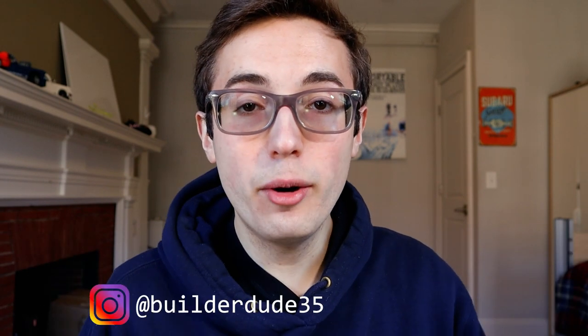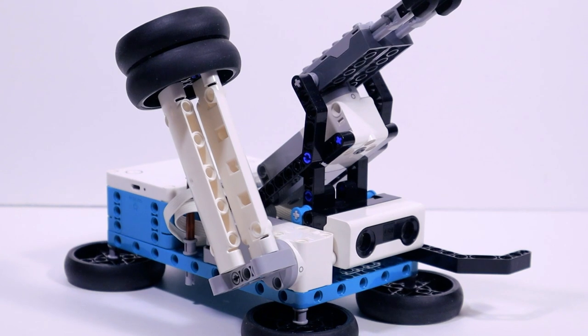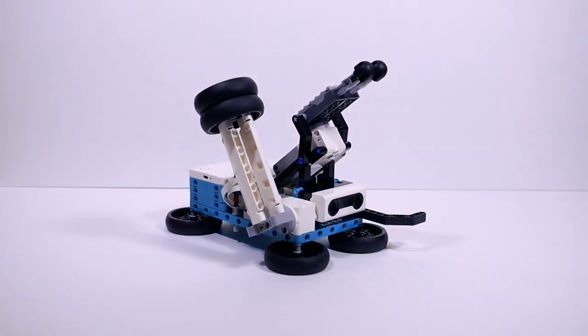What's going on everyone, my name is Kyle and you are watching BuilderDude35, a YouTube channel all about Lego Mindstorms. In celebration of April Fool's Day being today, I'm sharing my prank robot, which I made using the new Lego Mindstorms Robot Inventor. April Fool's Day should be a national holiday, by the way — just think about how much fun that would be.